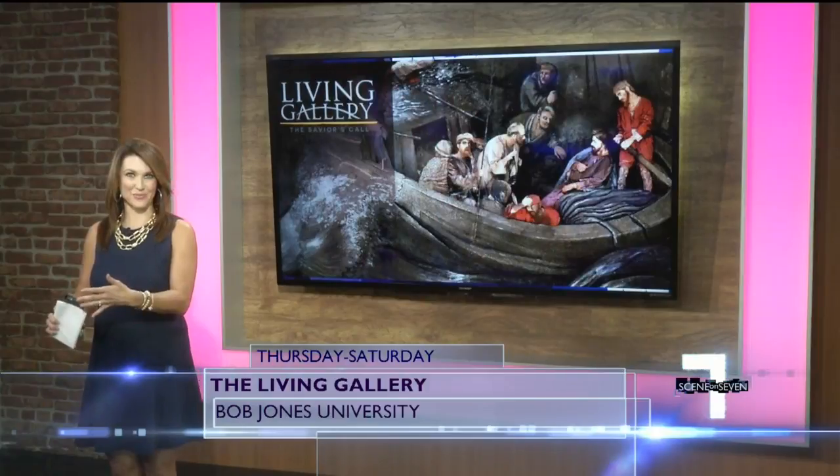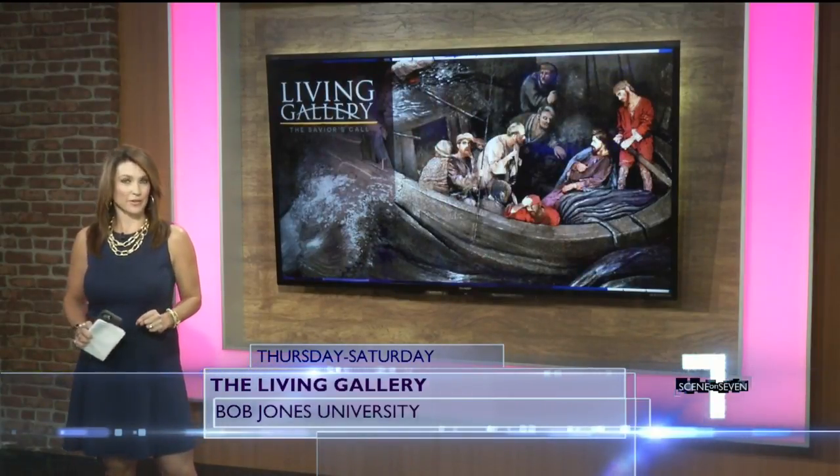Even though you know it's real people, it's crazy looking at it — knowing it's real people — it looks so good. You can see The Living Gallery at Bob Jones University tomorrow through Saturday. Showtimes are at 4:30 and 8 p.m. Tickets are $14 each.